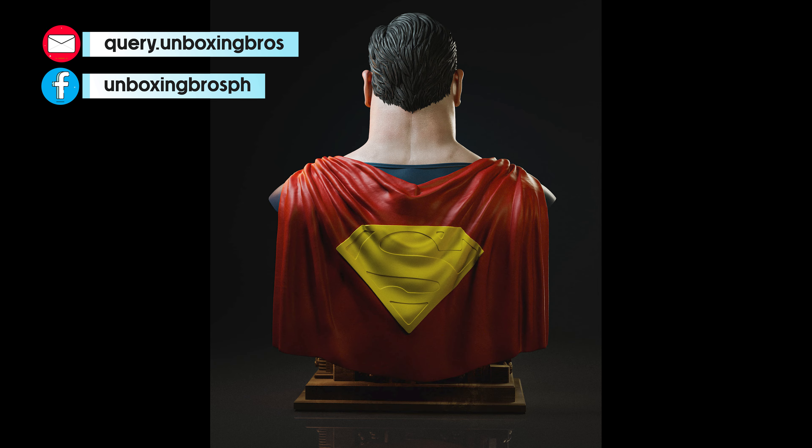We got the prototype reveal of probably the best museum-type Carnage. Love the sculpt on this one. Very easy to display and easy to pair with other Spider-Man or symbiote collections. The factory did a fantastic job on the prototype.